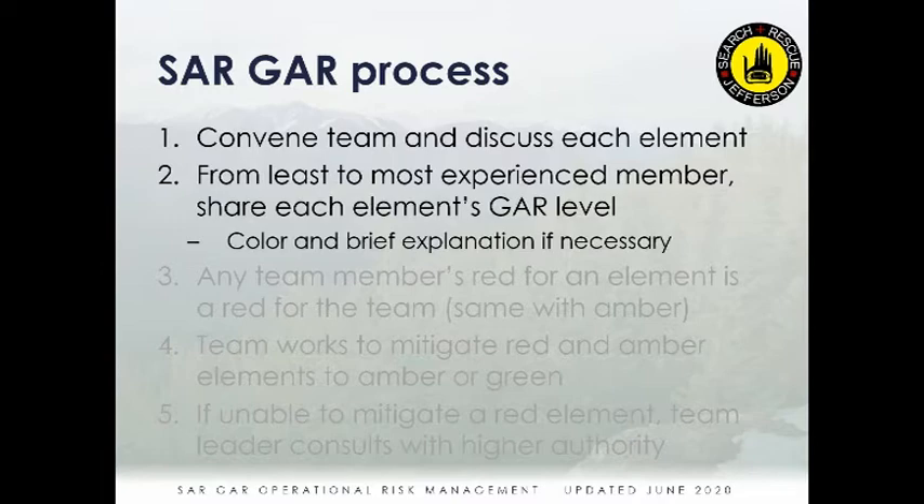The team works together — or maybe with command staff — to mitigate the red and amber elements. Try to turn red ones to amber or green, and amber ones to green. You can't catch up on sleep immediately, for example, but other elements can be modified. The team can be changed, the assignment can be changed, to bring elements back into green or at least amber. If you're unable to mitigate a red element, the team leader consults with higher authority.